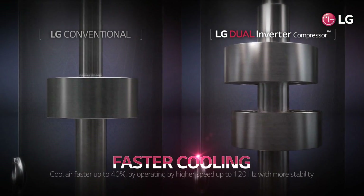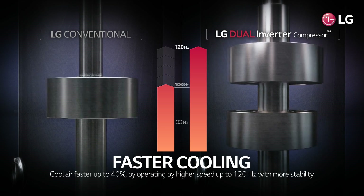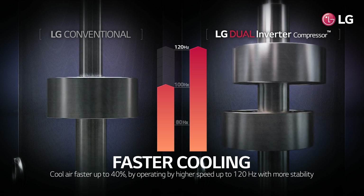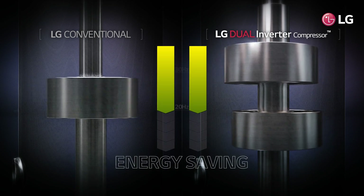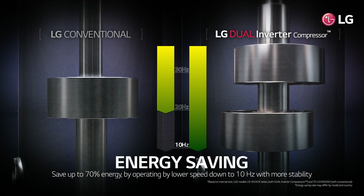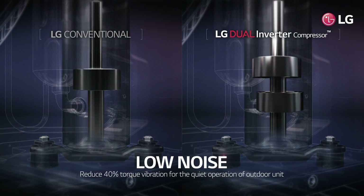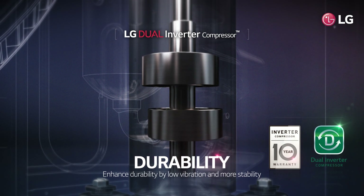LG dual inverter compressor cools air up to 40% faster by operating at speeds as high as 120 hertz, with more stability compared to conventional models. It also saves up to 70% more energy by operating at speeds as low as 10 hertz, with more stability. It reduces torque vibration down to 40% for quiet outdoor unit operation, and stable operation with low vibrations also results in increased durability.